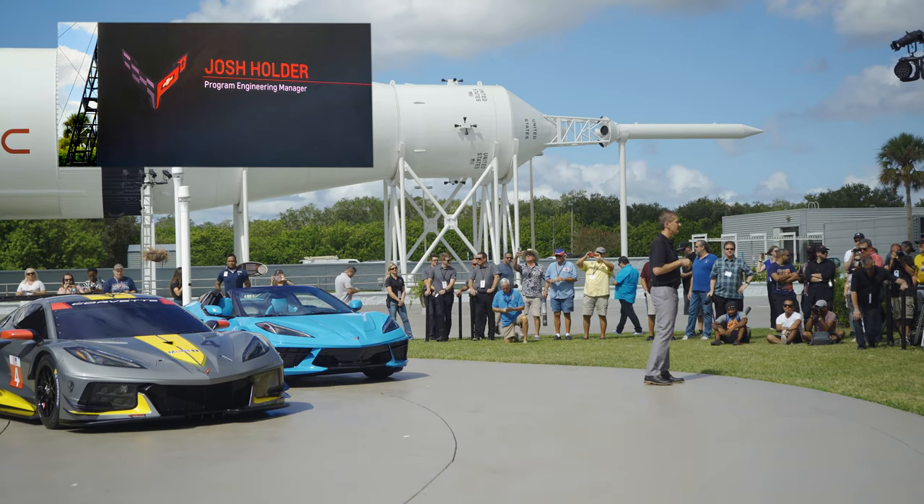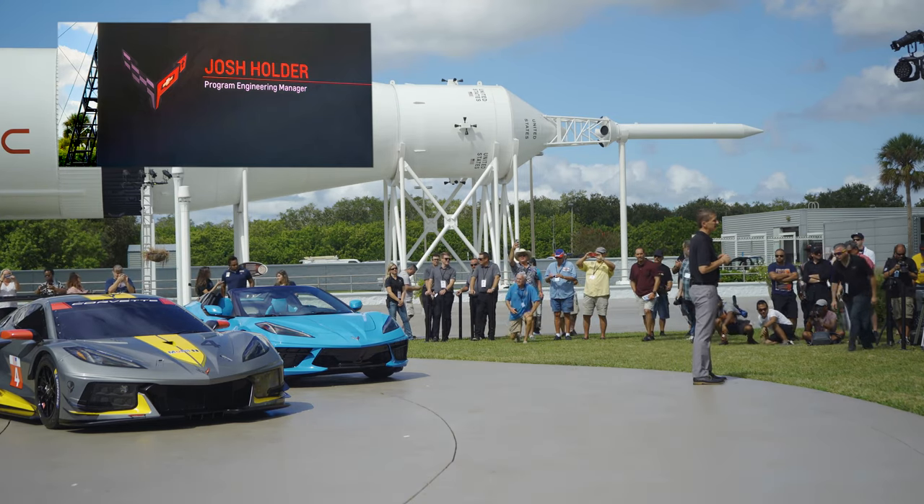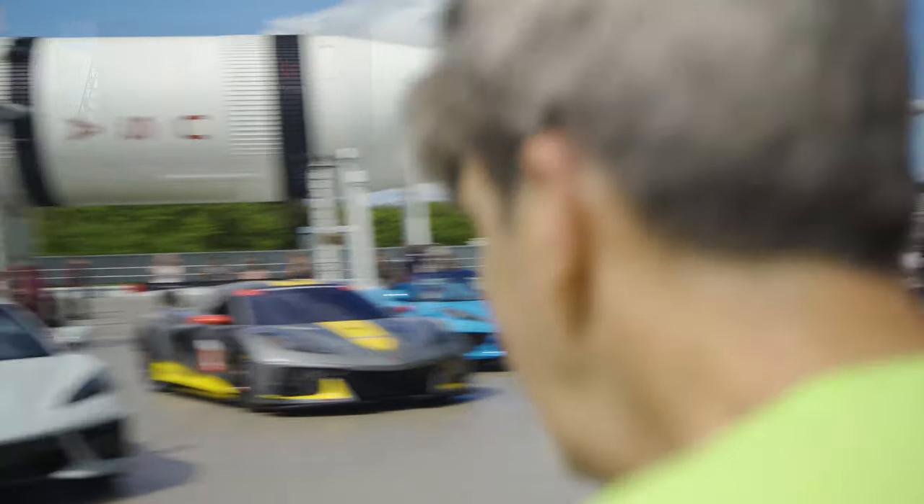I invite you to come up and join us and get a full tour of these big awesome machines. Thank you.